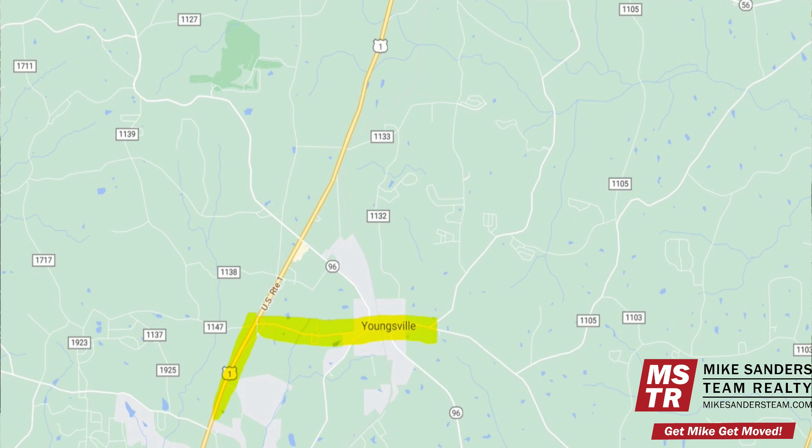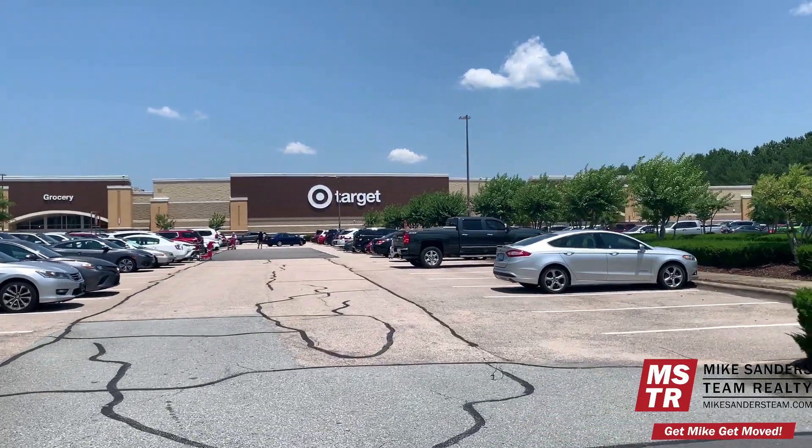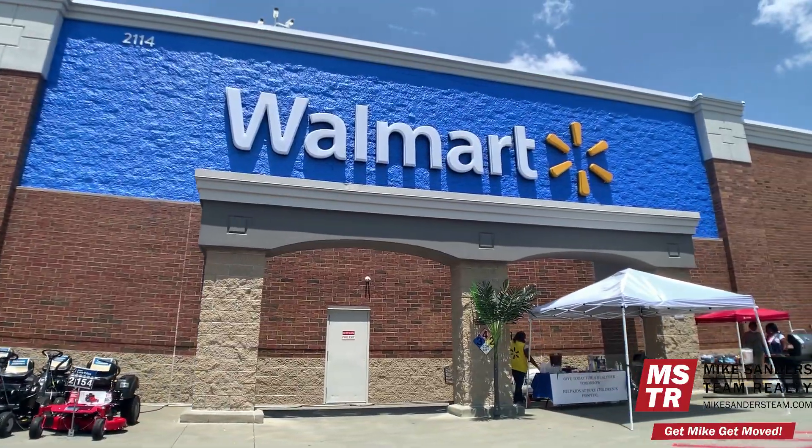We're then going to continue straight through downtown Youngsville along Main Street, and then we'll be heading just outside of town where many of the major new home communities are currently under construction and where several of the local schools are situated. We'll then finish out the tour by heading back southbound along US1 where we'll check out several of the area's nearby shopping centers. Okay, let's get driving.